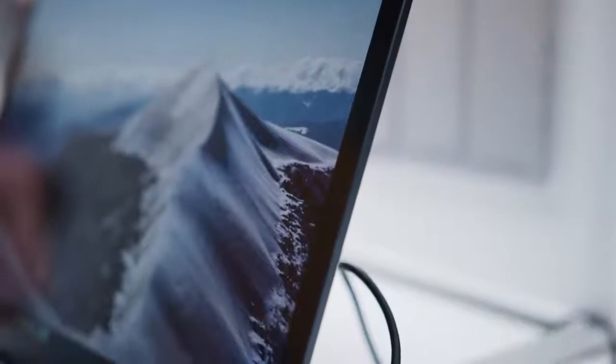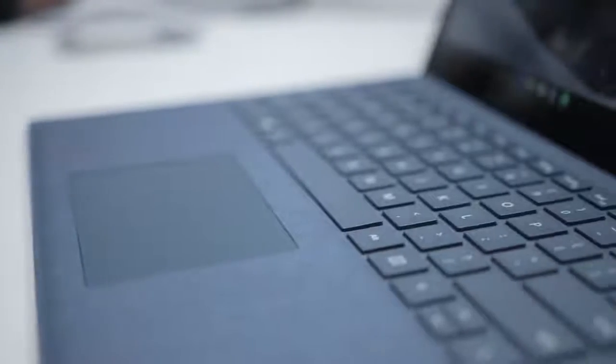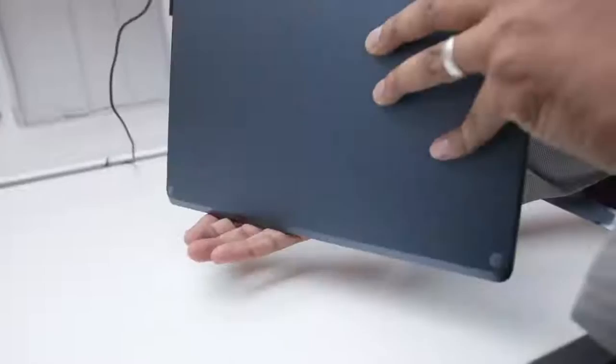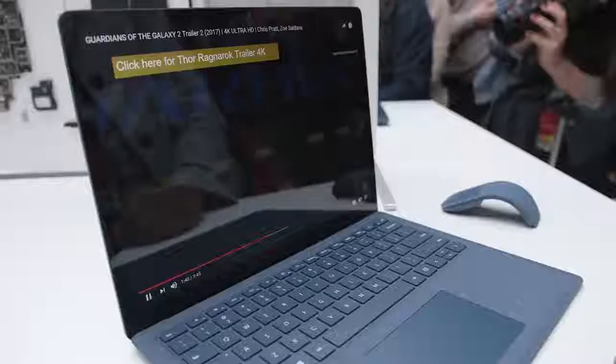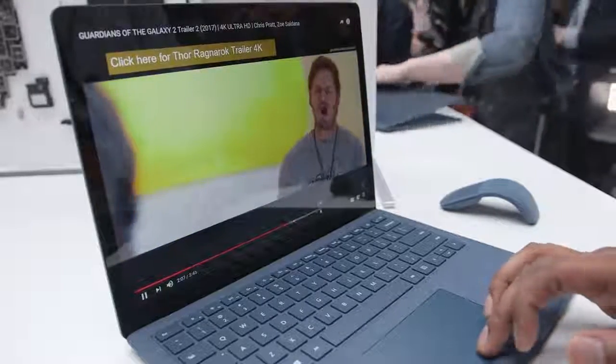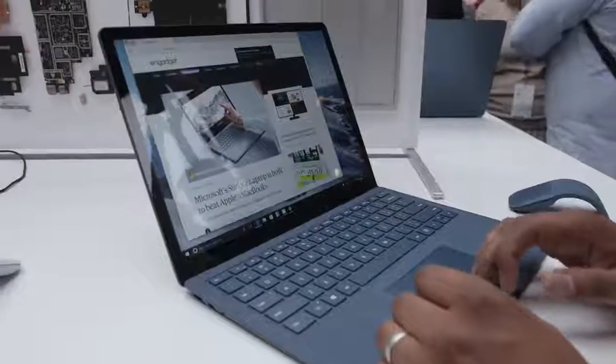It's a 13.5-inch PixelSense screen. Microsoft is claiming you'll be able to get all the benefits of a 14-inch laptop, but actually around the size of a 13-inch laptop. Honestly, it just feels really good in my hands. It was really fast for browsing the web and loading some 4K videos, and it just feels like a great Windows laptop. I like the touchpad — it was nice and smooth, just like what we've seen from some of the other Surfaces.